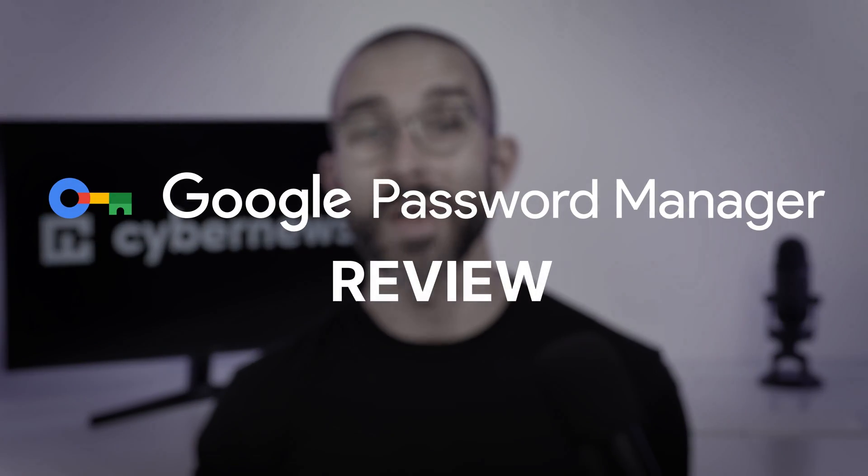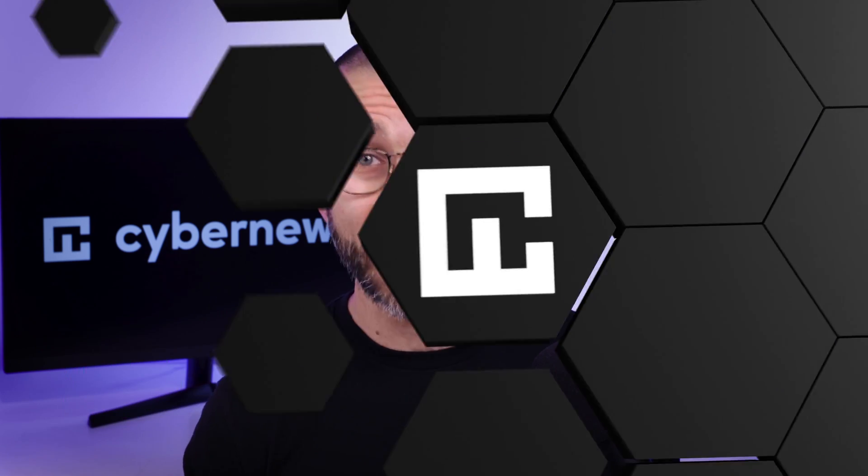Hey folks, today I've got a Google Password Manager review to determine whether it's safe and worth using. I've tested plenty of password managers, but this was my first real crack at the Google Password Manager.